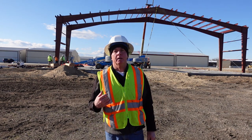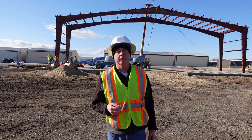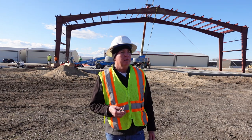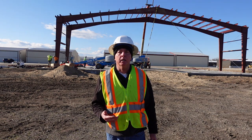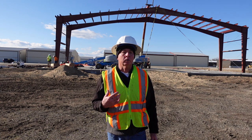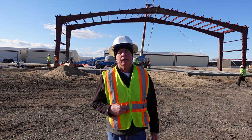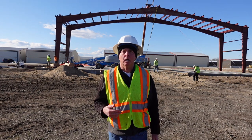Hi folks, it's Gordon Page. I'm at the Spirit of Flight Foundation Museum site here in Nampa, Idaho — Nampa Airport. You can probably hear an airplane in the background right now. That's where we want to be: at an airport where people can actually fly in, see our collection of world-class aviation artifacts and aircraft, and learn about and be inspired by aviation and aviation history.